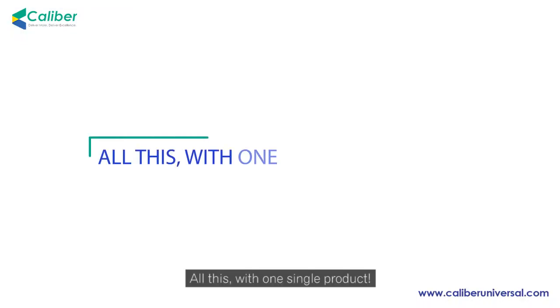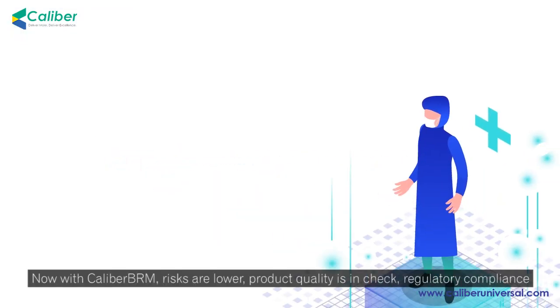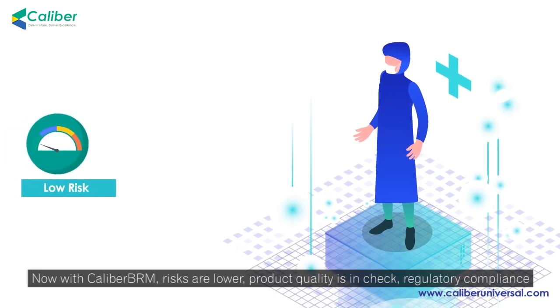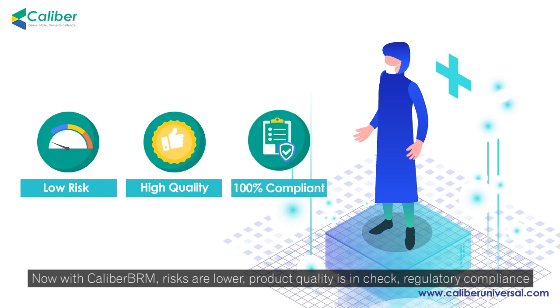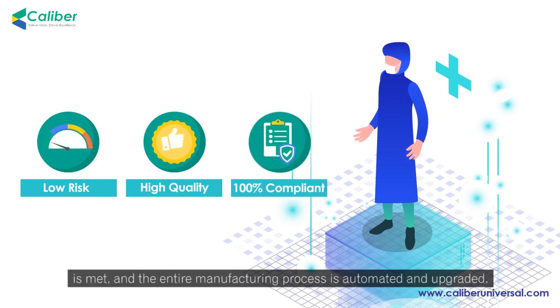All this with one single product. Now, with Calibre BRM, risks are lower, product quality is in check, regulatory compliance is met, and the entire manufacturing process is automated and upgraded.